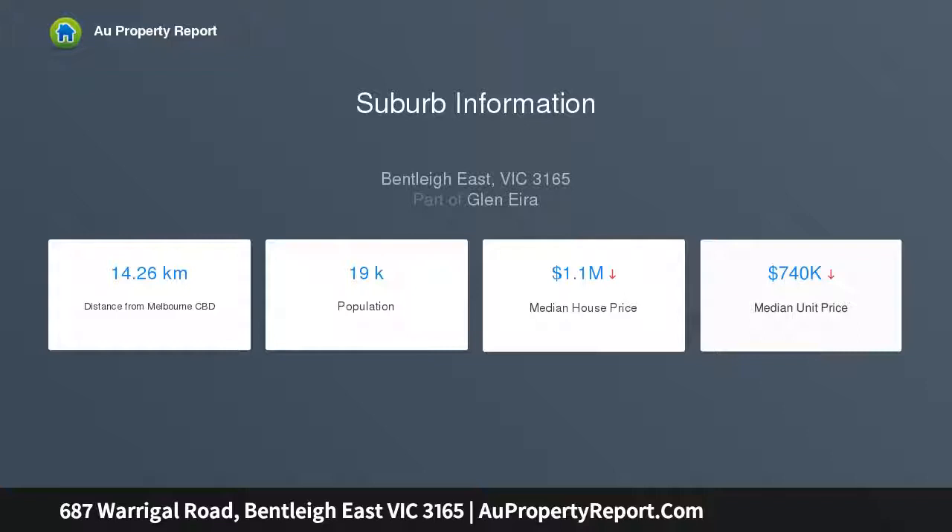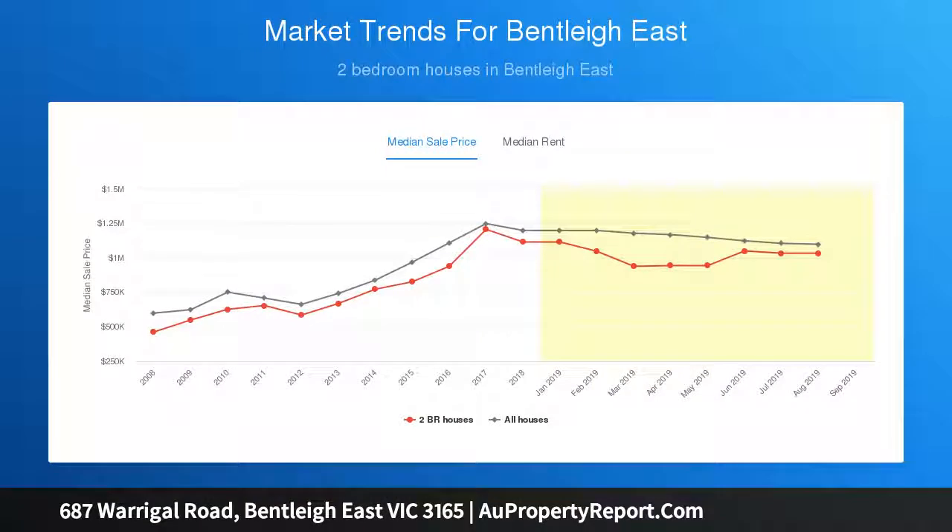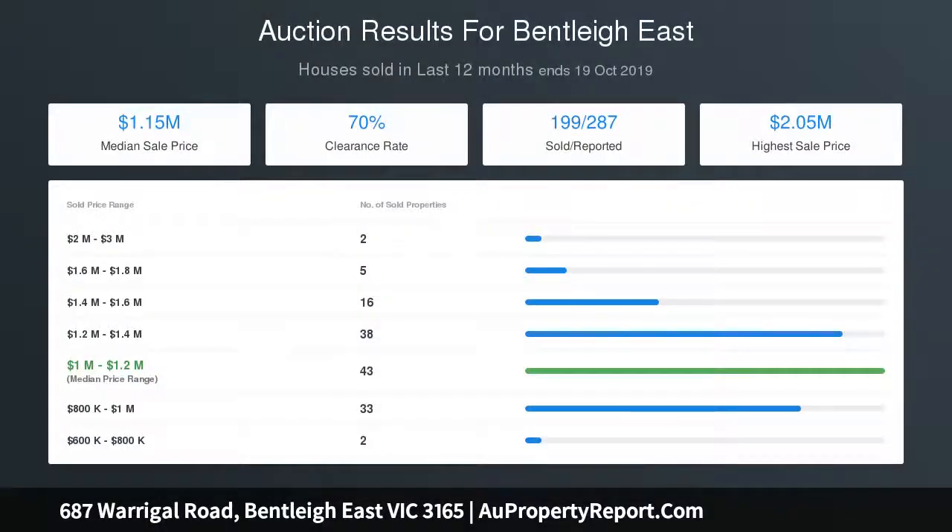Double glass doors open into a charming living room and a lovely dining room, alongside a spacious kitchen and meals area. There are separate bathroom facilities and a laundry. The west-facing rear garden is private and secure behind a brick fence.